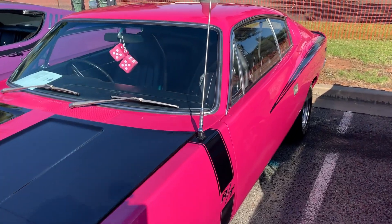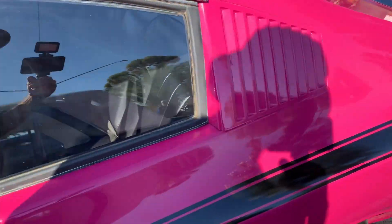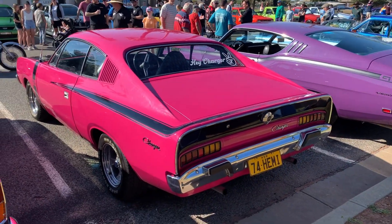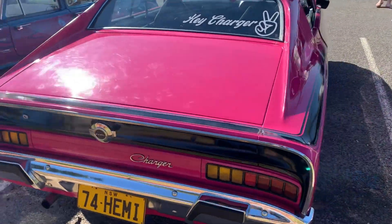Now she's magenta, 318 auto, black trim. He's done a great job — great job. It's a nice looking car. Credit to you Al, well done. Nice — like it, like it a lot.